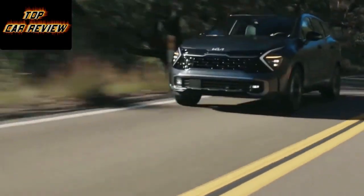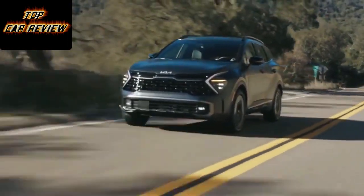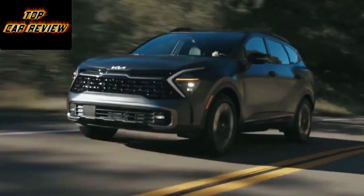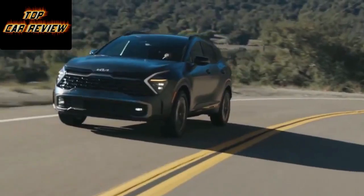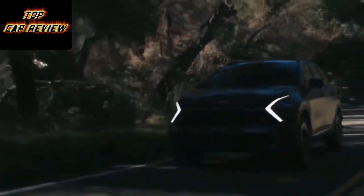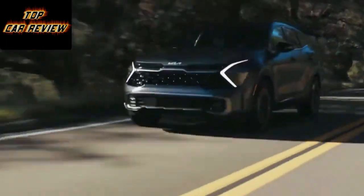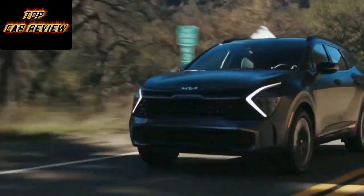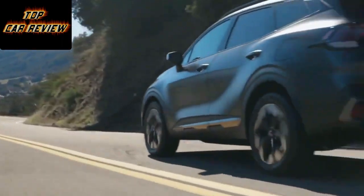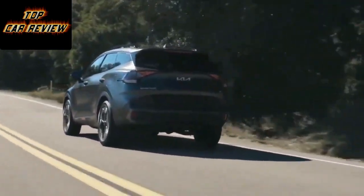Sitting on the same N3 platform as the Sorento, the Sportage handles predictably. It rolls a bit more than something like the Mazda CX-5, but it's by no means poor in this regard. The ride isn't the quietest, though — the tyres chattering at the road surface and generally not isolating with as much quality as the classy interior would have you believe. The Sportage PHEV comes with 19-inch wheels wrapped in 235/50 tyres as standard, and you can feel the heft of both those and the powertrain over lumpy bits of tarmac. That's a pity, because otherwise it's a refined drive.